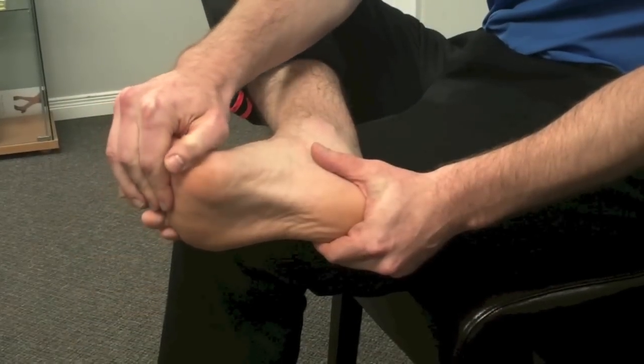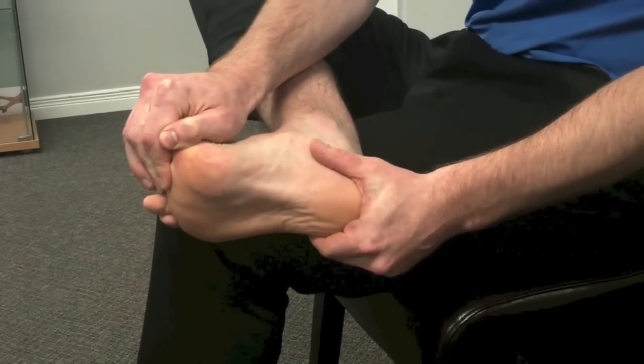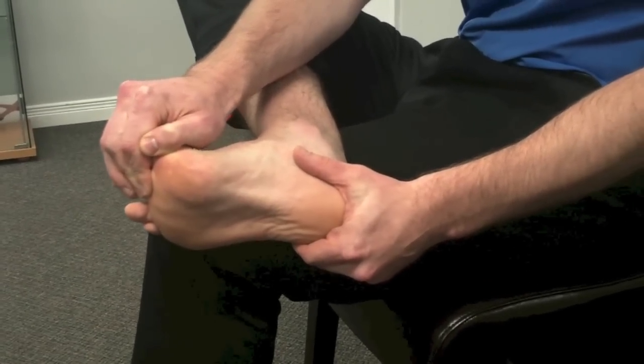The stretching exercise was based on a 2003 study. Participants were instructed to hold the stretch for 10 seconds, 10 times, 3 different times daily. They had to feel tension across their arch.